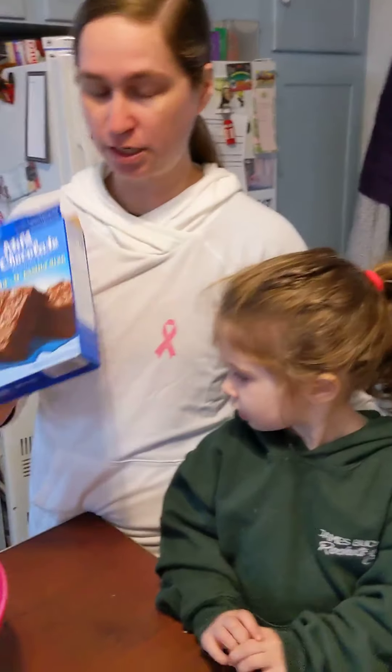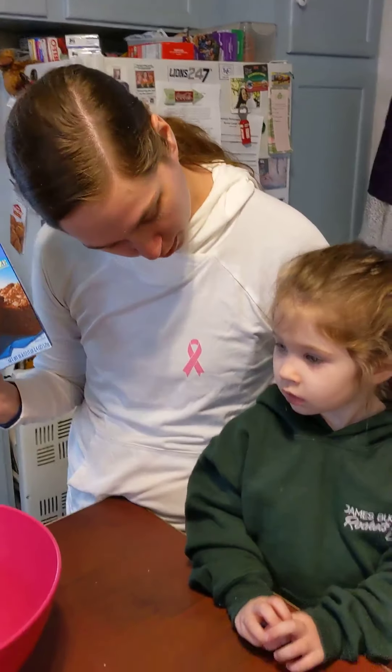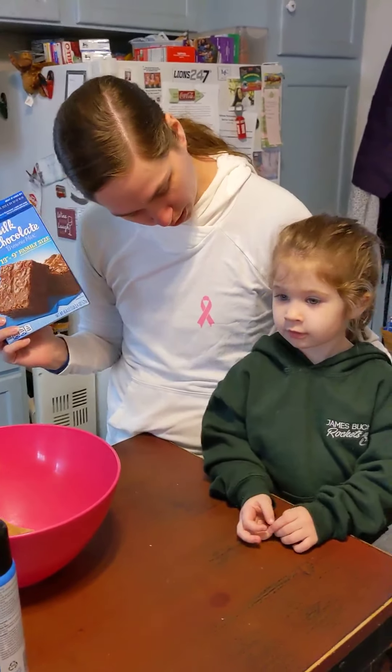Alright guys, I told you last night that I was coming over to Addy's house and we're going to make brownies. Are you excited to make brownies? Are you going to be my helper? Yes.